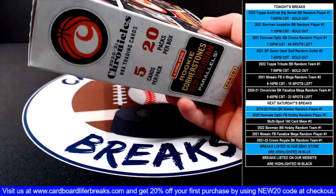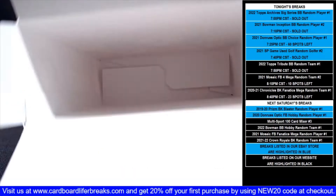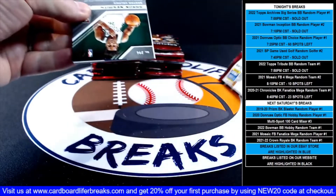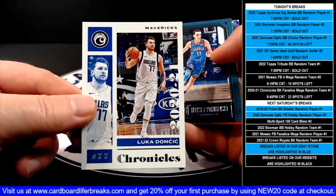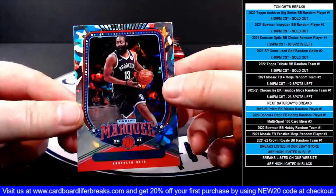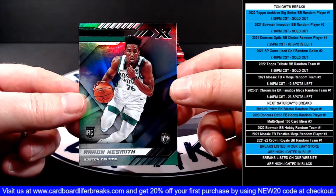Should have a ton of rookies in this box, should also get green ice parallels which are exclusive to the fanatics mega box. Pack number one: Desmond Bain Threads rookie, Luca base, then a Playbook Porzingis rookie for the Thunder, an Ice Green Marquee James Harden for the Nets, and an XR Aaron Neesmith rookie for the Celtics.